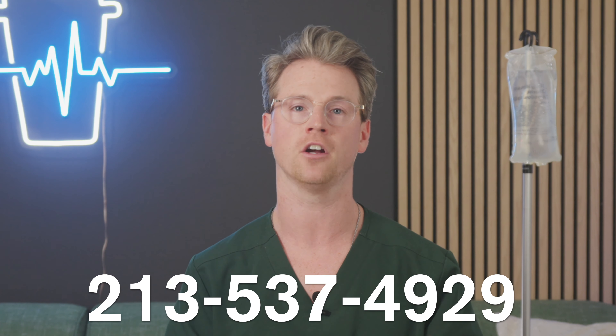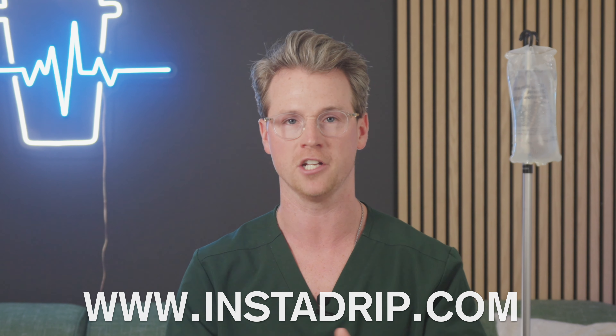And last but not least, there's Toradol. This addresses any pain, aches, or inflammation that might happen during any extended travel. Don't let jet lag slow you down or ruin your travels. Book your jet lag IV today by calling the number on your screen or going to instatrip.com and booking directly.